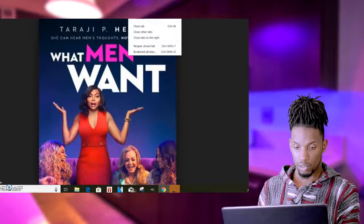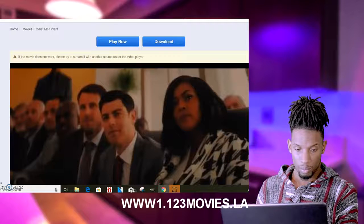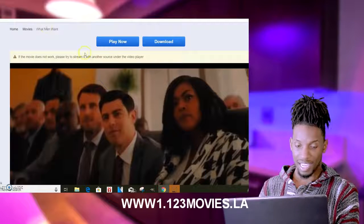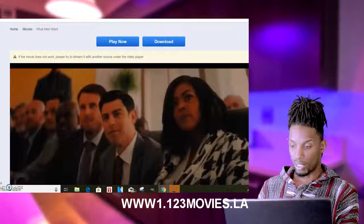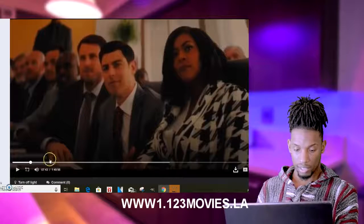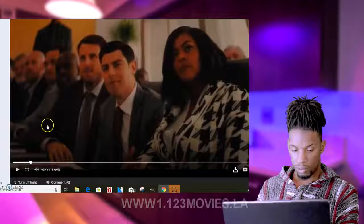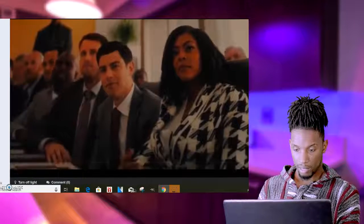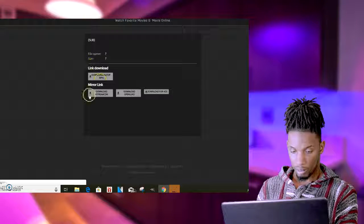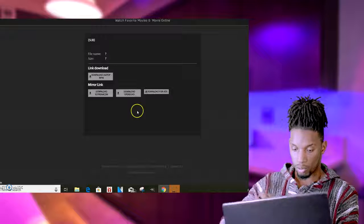The first thing you want to do is go to www.123movies.la. There are a bunch of different 123movies websites. Once you go there, you can find a couple of different movies. You'll get to the movie — it looks like this. This is the entire movie; I already watched it yesterday with my wife. Once you click on it, you'll see it plays. You click on the download arrow and it brings you to a page that looks like this. Click 'Download Open Load.'